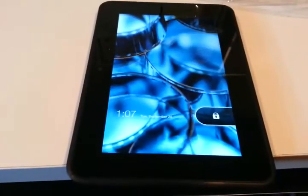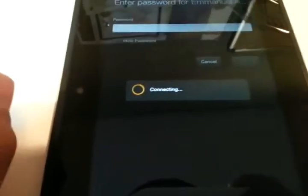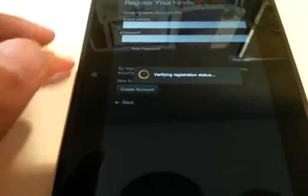It is already on, so we just slide to unlock and then connect to Wi-Fi with your password. Okay, now it's connecting — hope it's the right password. It's entering the password and verifying. Then you select your time zone — Eastern — and continue.